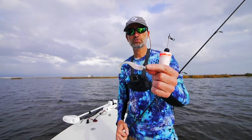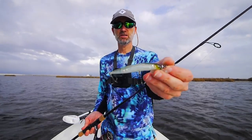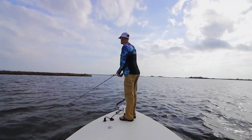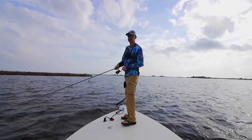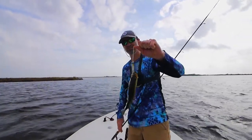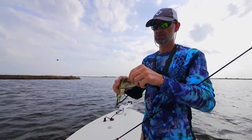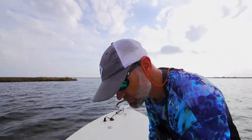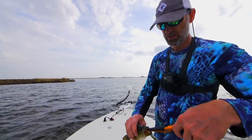We've moved over to an area with grass beds. I'm going to work it both with a cork and with the shallow running Rip Shad — both will give me a good idea of whether there's anything here. I caught a fish but it's a small bass. I've switched over to the Matrix Shad Rip Shad, which is a shallow running floating jerkbait — really good for fishing over grass, which is what I've got in this situation.